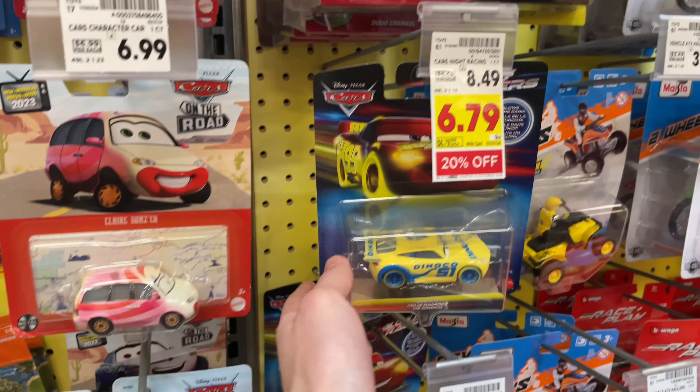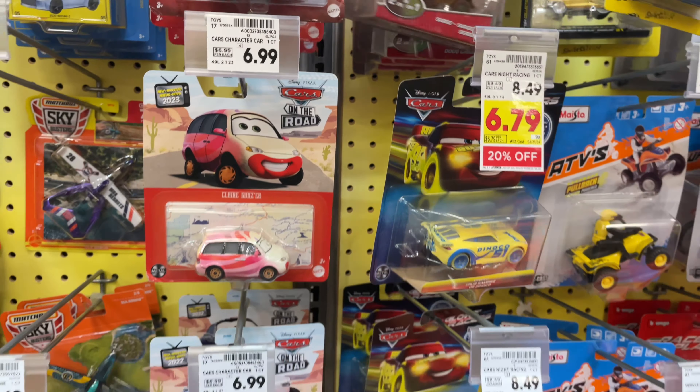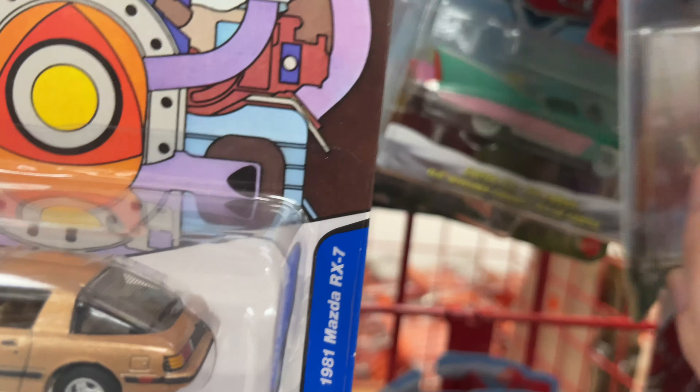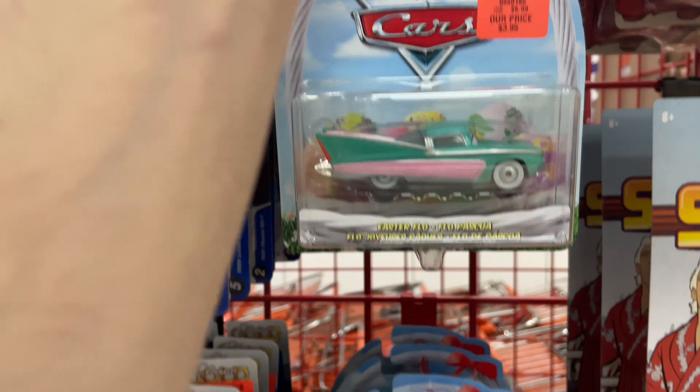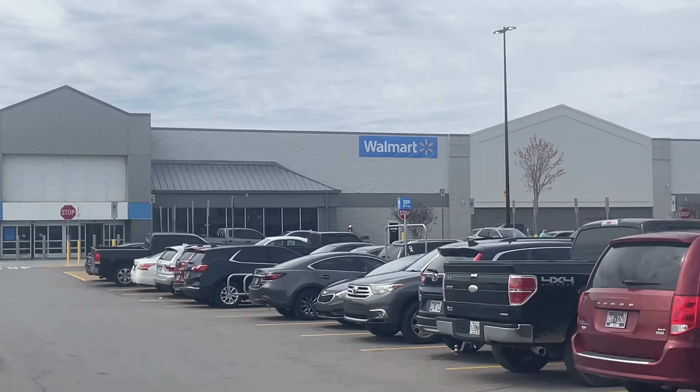Yeah, besides that, nothing else. They have these, I guess. This one's pretty cool. But yeah, nothing good. It's time for Walmart. Let's get it.